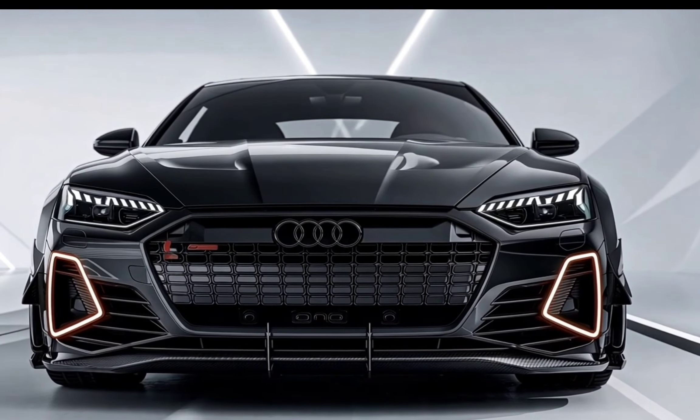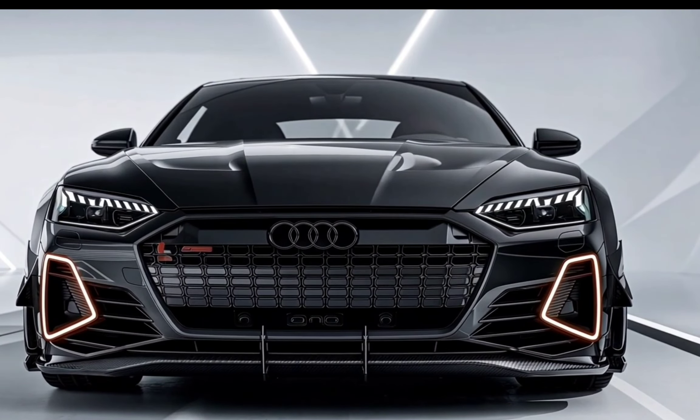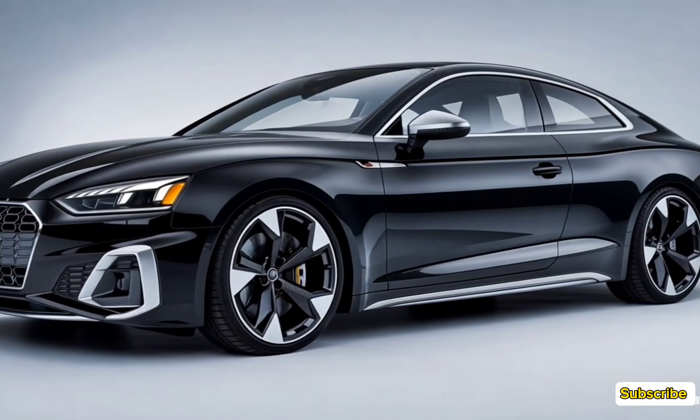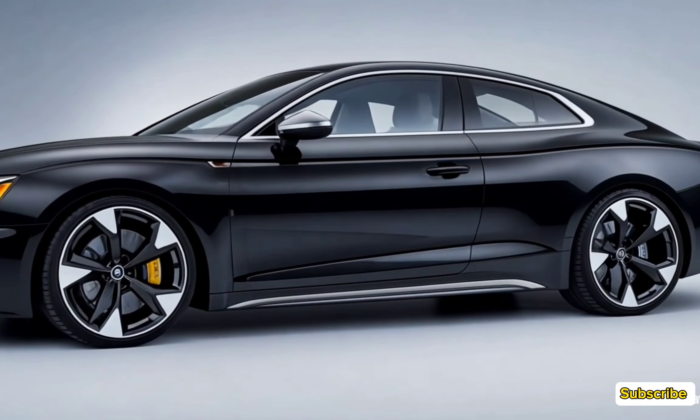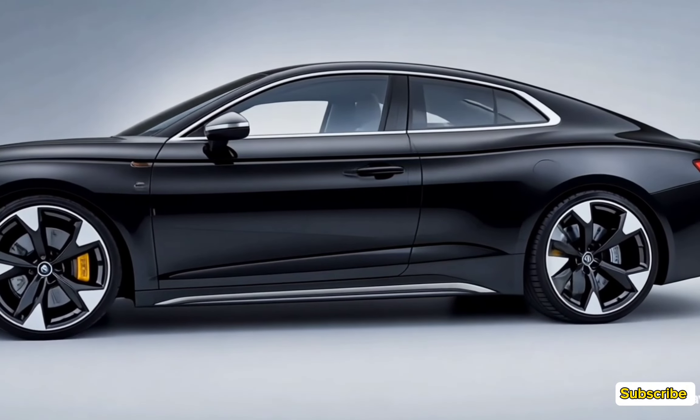Welcome back to the channel. Today, we're diving into the sleek and sporty 2025 Audi S5. Known for its sharp design, powerful performance, and luxurious features, the S5 continues to impress in the luxury coupe segment. Let's take a closer look at what this beauty has to offer.